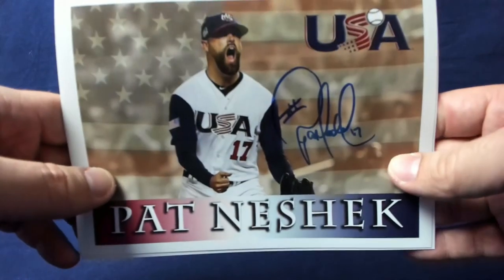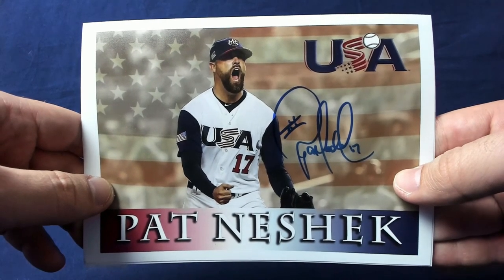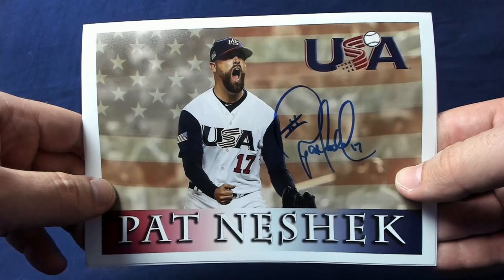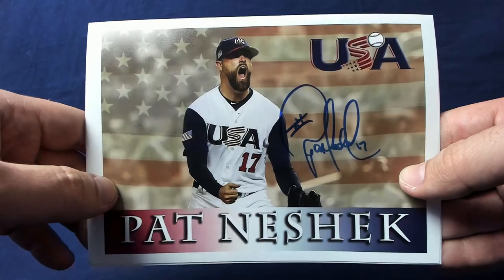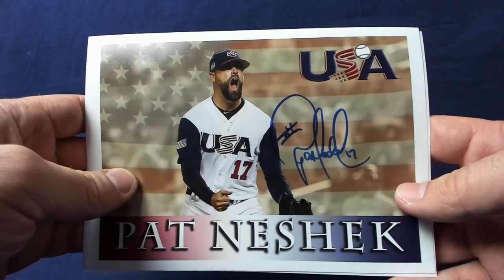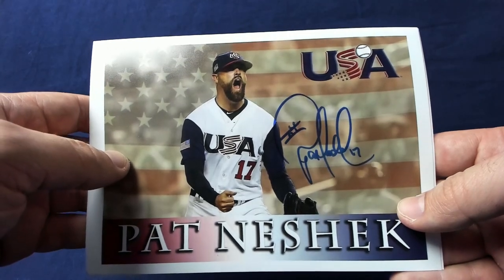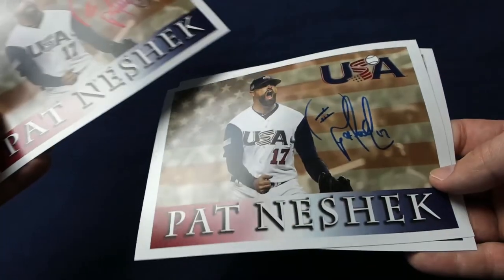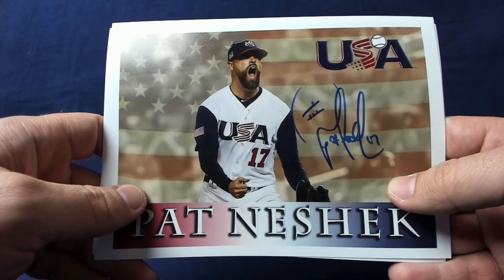Then I have a few photos here. Jones Nation had sent me a message and asked me to make a Pat Neshek custom for him for the World Baseball Classic, so I was happy to do that. I liked the way it turned out so I went ahead and had some printed for myself. I told him I only needed one back, but he signed three of them. So if anyone's interested in these, feel free to send me a message. These are nice 5x7s and they turned out really well.